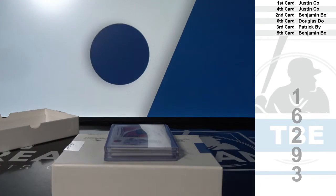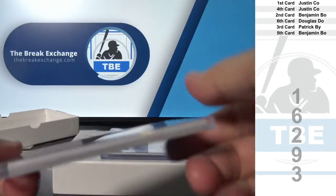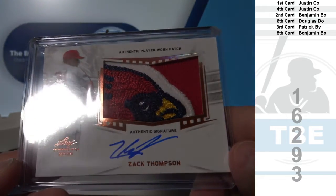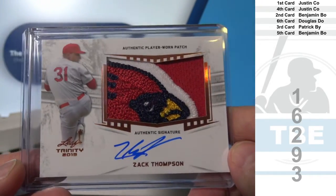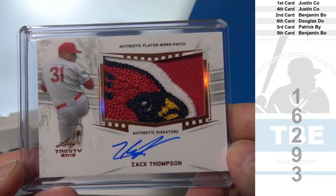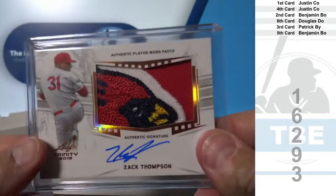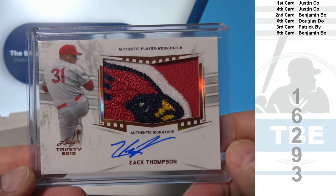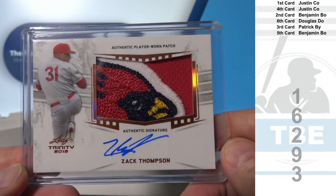This patch is even crazier. Number four: Justin C.O. Zach Thompson — one, two, three, four, maybe five-color jumbo patch.